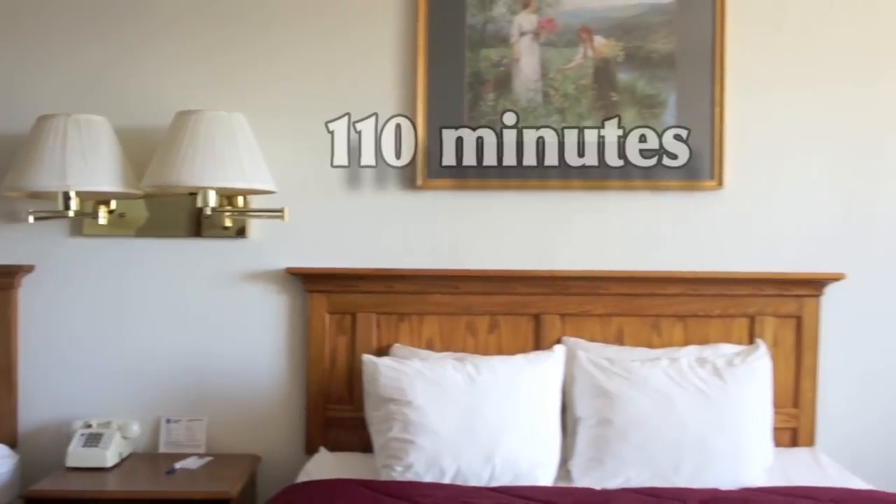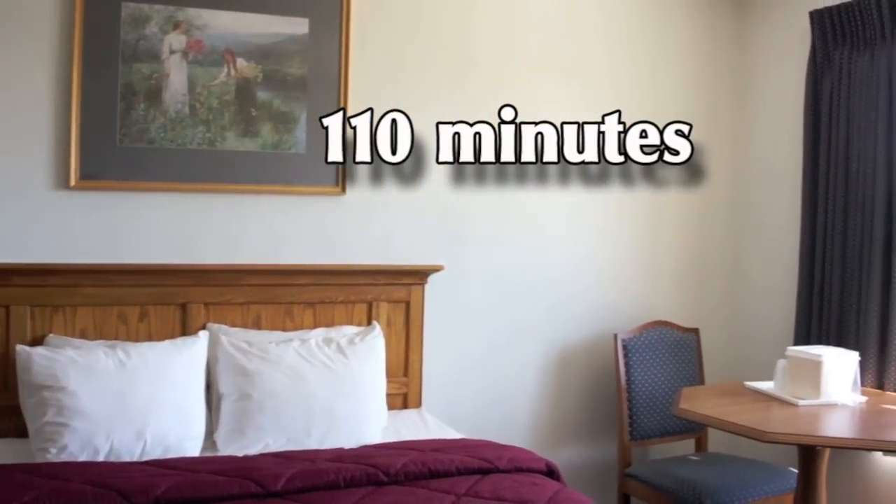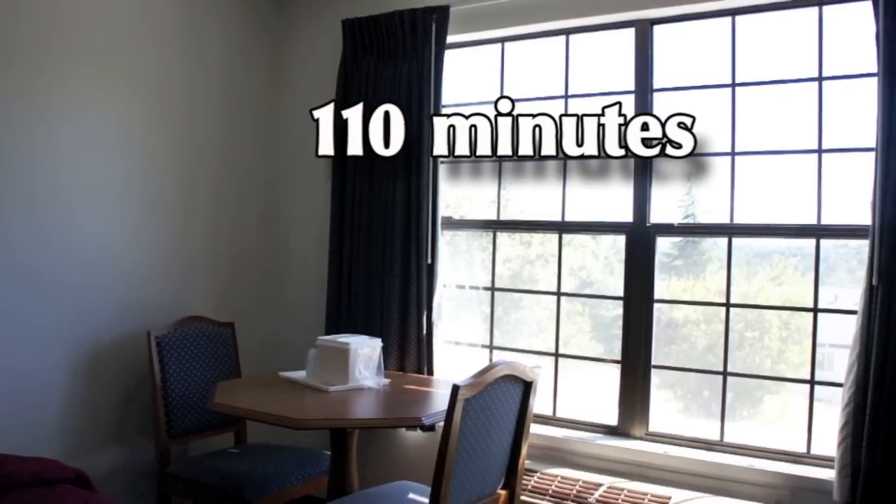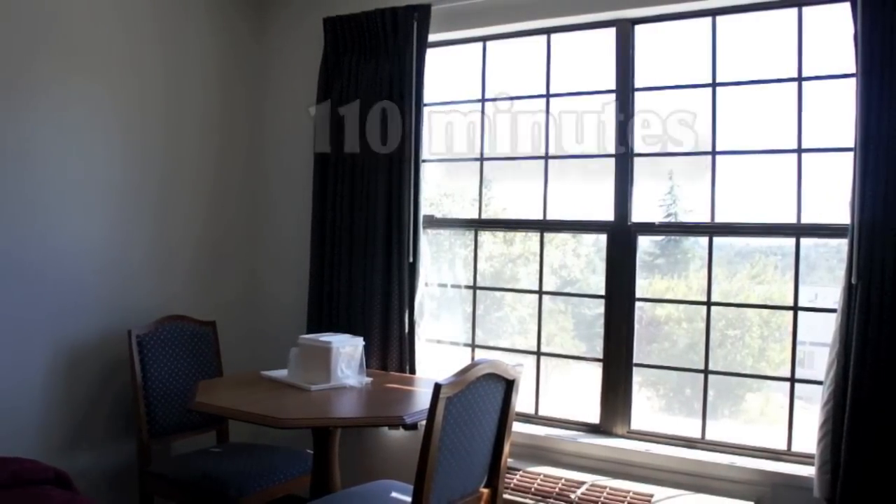The room without Solar Comfort took 110 minutes to reduce the temperature those same 10 degrees. It had reduced the cooling time by 450%.